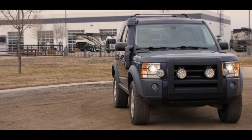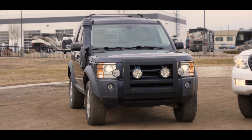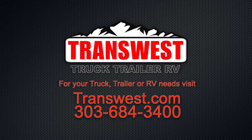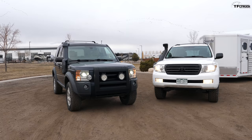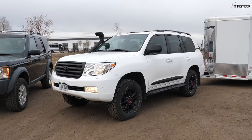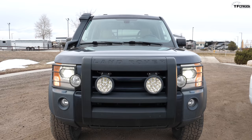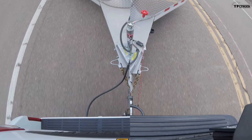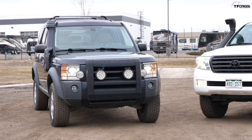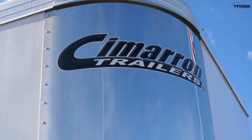This is a really interesting comparison because we have one of the early LR3s from 2006 and also one of the early Land Cruiser 200 series. On this episode we're going to find out which overland SUV is best for towing. We have a 2008 Toyota Land Cruiser that we've customized ourselves and a 2006 Land Rover LR3. Both are very good off-road — let's take them on the highway, do a zero to 60 with a trailer, and figure out what's what.